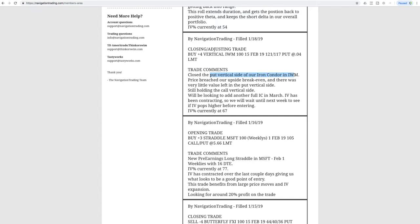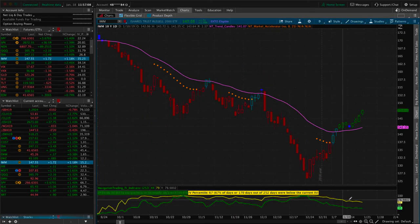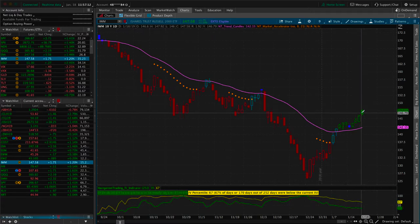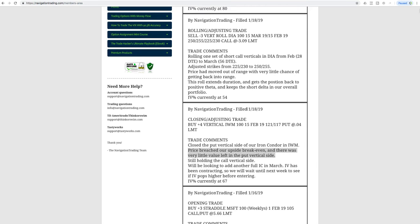Next trade was a closing adjusting trade in IWM — we closed out the put vertical side of our iron condor this morning. Price had breached our upside break-even and there was very little value left in that put vertical, so we closed it out. Price is still just barely out of range. I haven't added another centered iron condor around the current price yet, as implied volatility has been steadily contracting. I'd prefer to wait for a potential pop in implied volatility next week to enter at a higher credit.